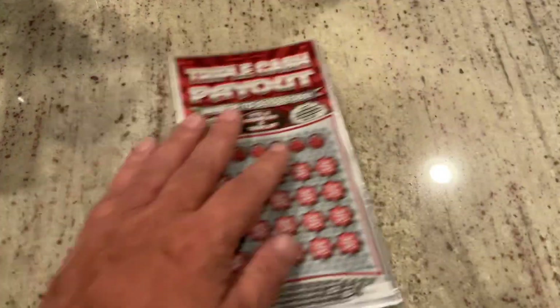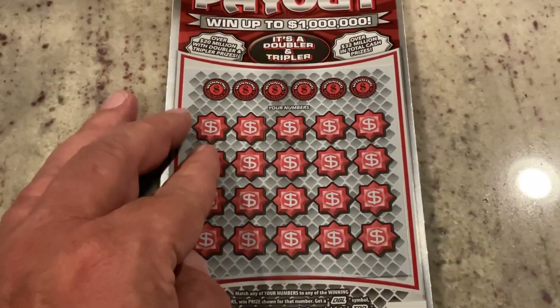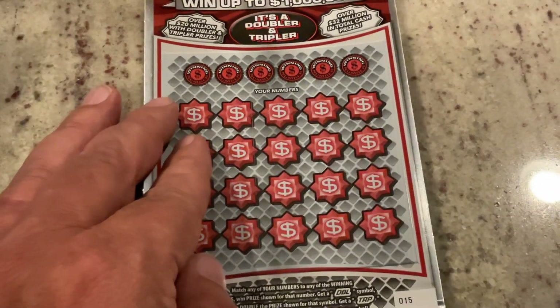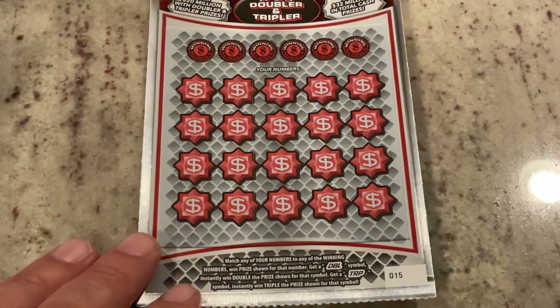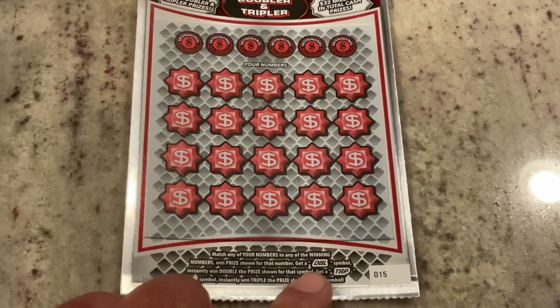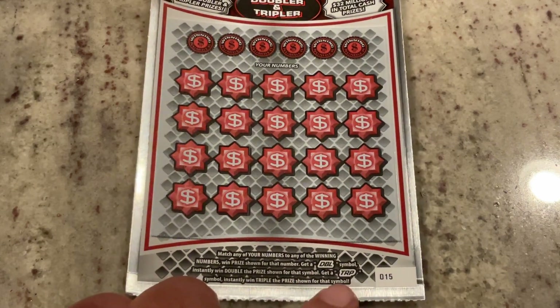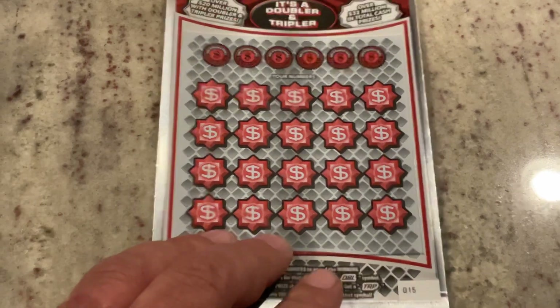Let's see how that pays off. If you didn't check out the King of Diamonds video the other day, we got a boom on it because we bought tickets from multiple machines — it was a lot of fun. This one has matched the number, but in addition we're looking for that double DBL symbol or TRP, which would give us triple the prize. If we're lucky, we'll find one of those today.